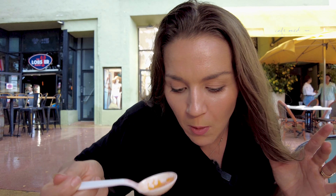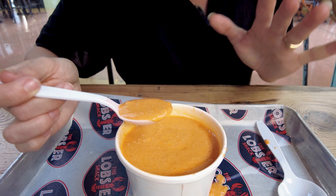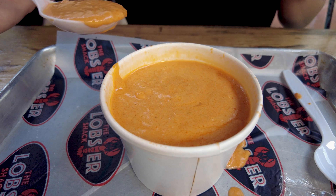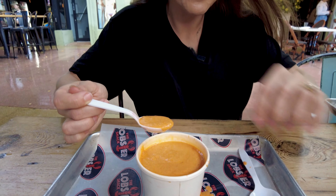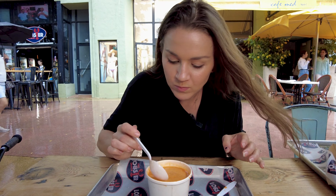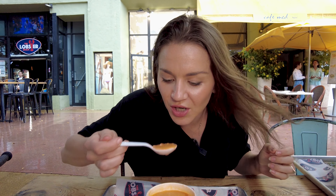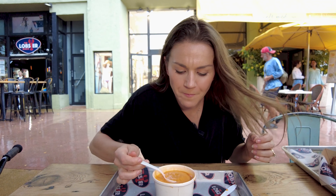We just sat down at the Lobster Shack, and we got the most popular items here. We are going to start off with a lobster bisque — a beautiful red soup. Then we got two hot rolls coming: the Cajun Lobster Roll and the South Beach Lobster Roll. The South Beach has avocado, bacon, lightly dressed. And we also got some fried fish and french fries.